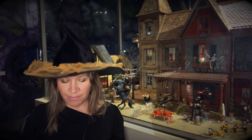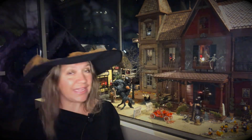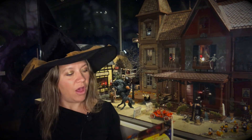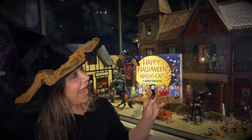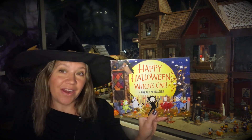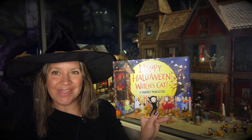Today we read 'I Am a Witch's Cat' by Harriet Muncaster and we saw a little bit of the front side of Cauldron Coven. But if you join me next time, I'll read the follow-up book 'Happy Halloween, Witch's Cat' by Harriet Muncaster, and I'll take you on a tour inside the Cauldron Coven. See you then!